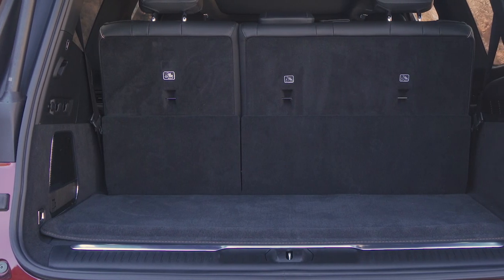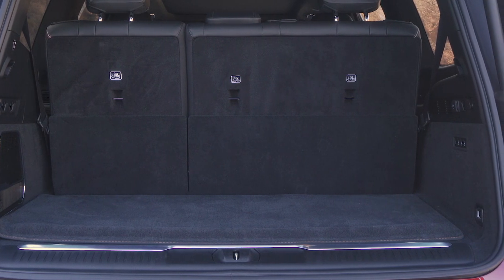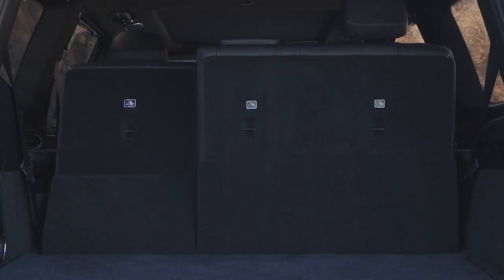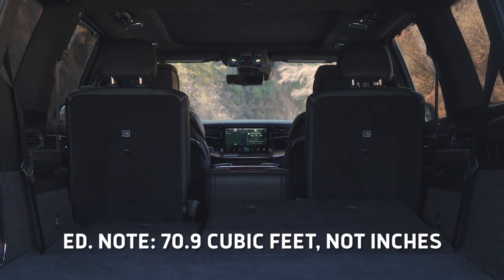With all the seats up, the Grand Wagoneer has 27.4 cubic feet of space, which is more than the Cadillac and enough to accommodate a decent-sized grocery run. Fold down that last bench with the button, and you're working with a road-trip-appropriate 70.9 cubic feet of cargo space.